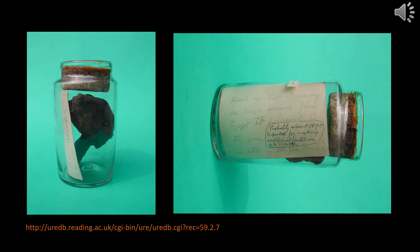As with all our museum objects, the mummified cat's head has its own unique accession number. This allows us to look it up on our digital database as well as in our physical archives. Its object number is 59.2.7. Here we find on our digital database notes on the object as well as images.